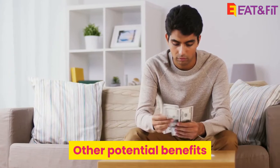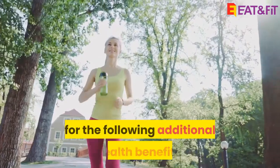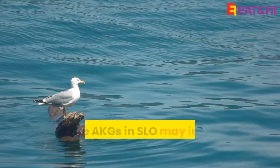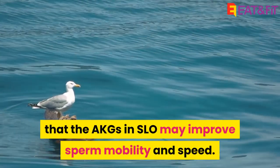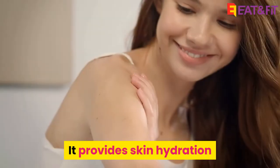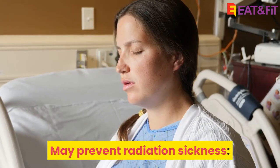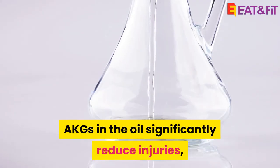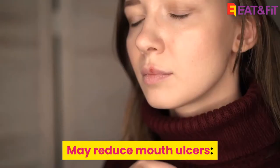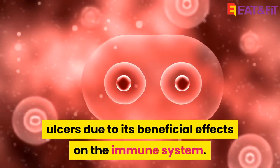Other Potential Benefits. The AKGs, squalene, and omega-3 PUFAs in SLO may be responsible for the following additional health benefits. May improve fertility: animal studies show that the AKGs in SLO may improve sperm mobility and speed. May boost skin health: squalene is a predominant component of skin oil or sebum, providing skin hydration and protecting it from ultraviolet damage. May prevent radiation sickness: AKGs in the oil significantly reduce injuries such as tissue damage caused by radiation therapy. May reduce mouth ulcers: SLO may significantly reduce the appearance of recurrent mouth ulcers due to its beneficial effects on the immune system.